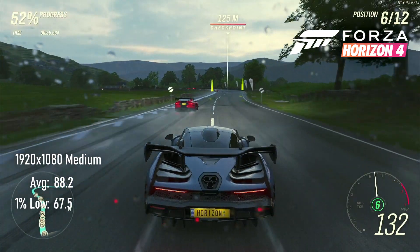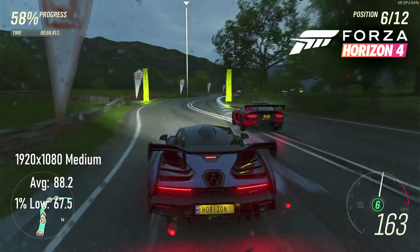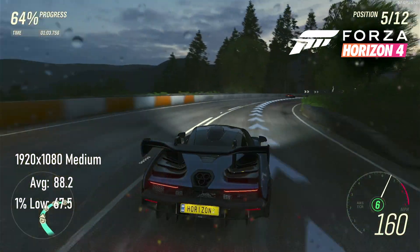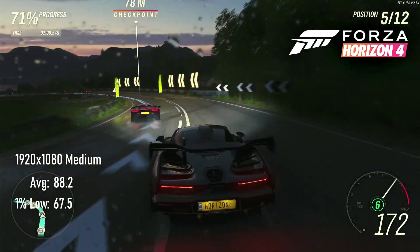Playing Forza Horizon 4 at 1080p medium settings on an R9 290X results in a very smooth experience. As usual I have to resort to the built-in benchmark, which records a GPU score of 88 FPS average and 67 minimum.